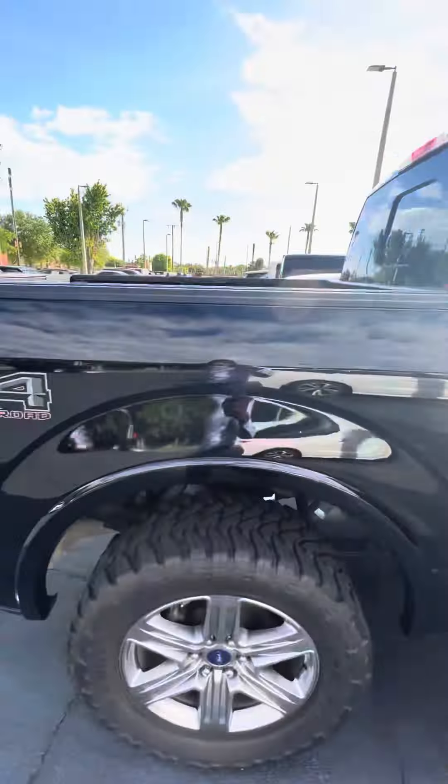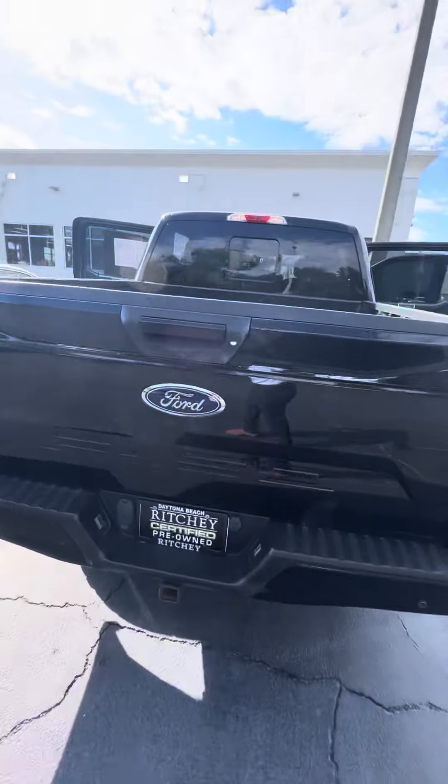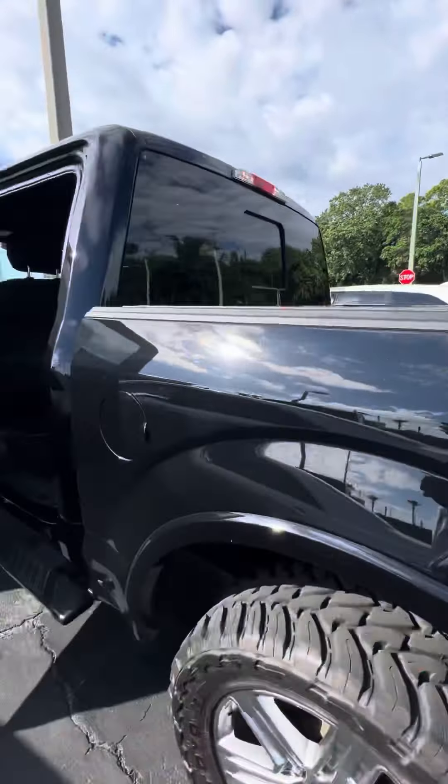And we walk around — there's an FX4 off-road package, sensors in the back, tow package, backup camera, bed liner. Car's in mint condition.